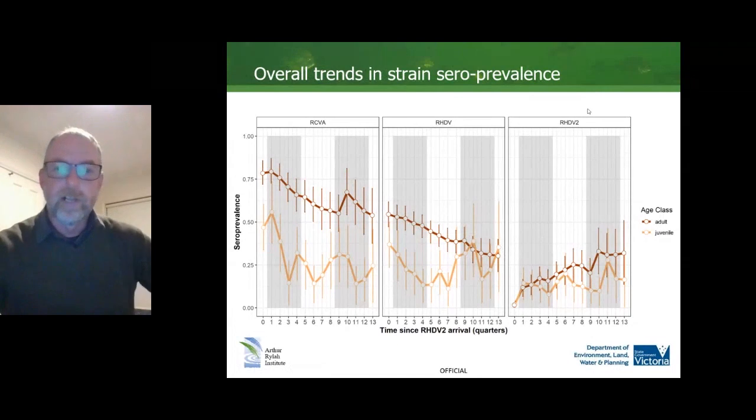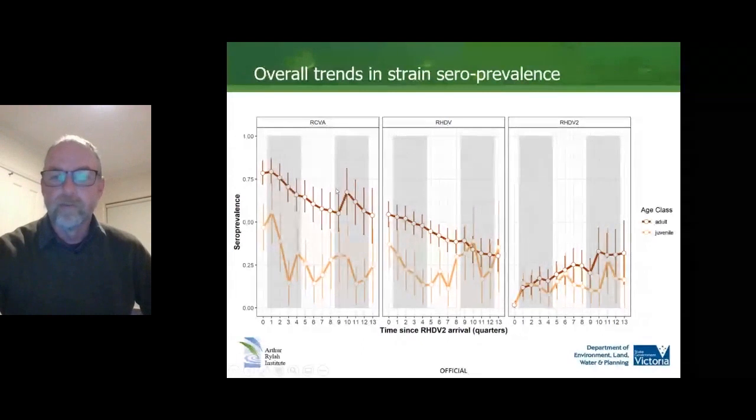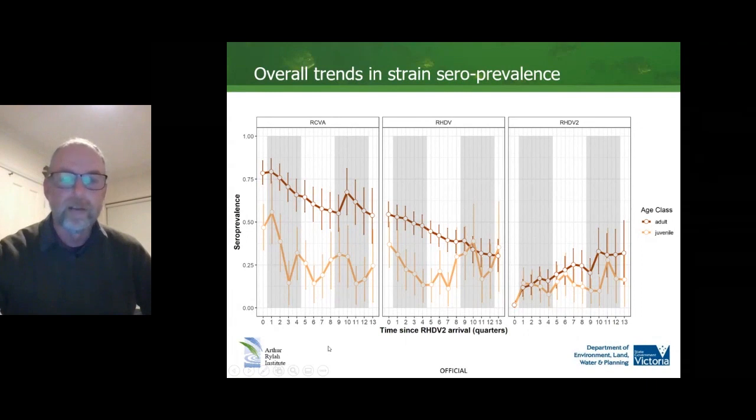Here are the overall trends in strain seroprevalence for RCV A1, RHDV, and RHDV2. The x-axis is time since RHDV2 arrival. We can see clear negative trends in adult seroprevalence in both RCV A1 and RHDV, with increasing seroprevalence of RHDV2. There were also declines in juvenile seroprevalence, which is a good indicator of recent infection. In the first two years since RHDV2 arrived at a particular site, seroprevalence declined, but then there is an uptick in juvenile seroprevalence indicating recent infection — so it was still bubbling along. However, there was basically no flow-through effect in terms of increasing adult seroprevalence.